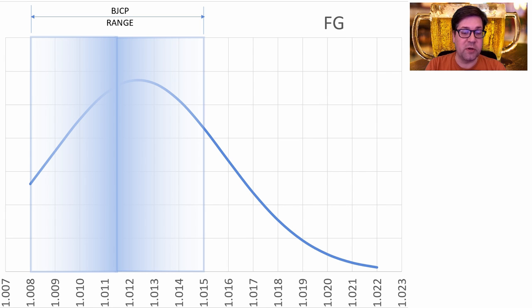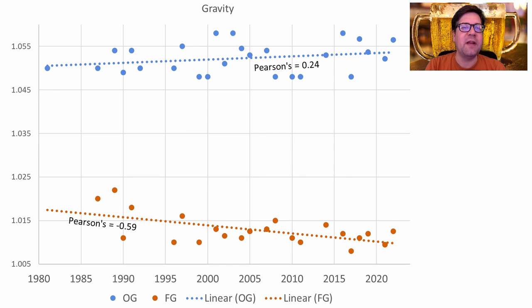Final gravity ranged from 1.008 to 1.022. A big proportion of recipes had final gravities outside the BJCP range. The average was 1.012 and I will be on the low side. This is why I went higher on original gravity and lower on final gravity — we're seeing a good correlation trend for bumping up OG a bit higher and finishing drier.